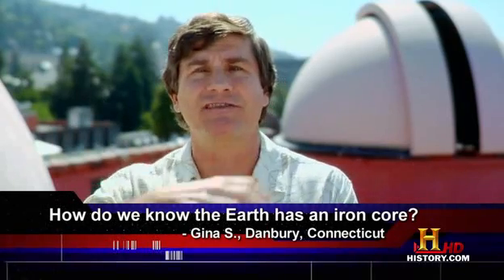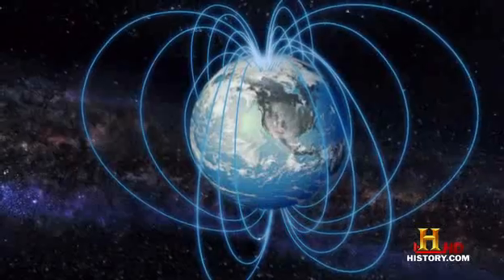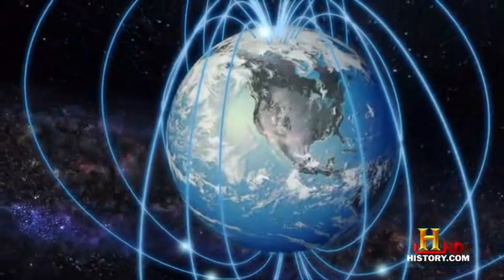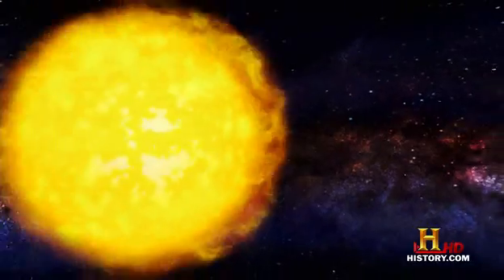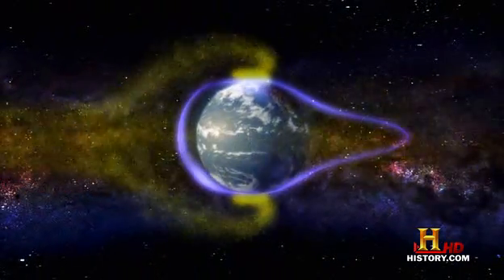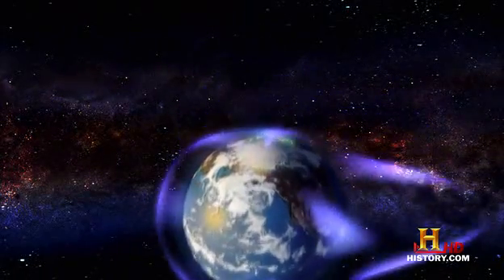Motions in this electrically conducting liquid iron core are what produce the magnetic field. Without a magnetic field, life on Earth's surface would suffer. If it didn't exist, then all these charged particles coming from the Sun and from outer space would go zipping through our atmosphere and interact with living cells, causing lots more cancerous mutations.